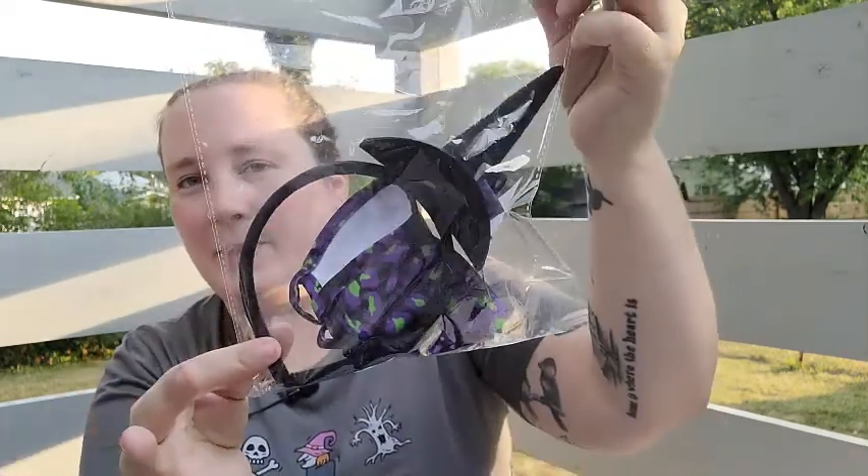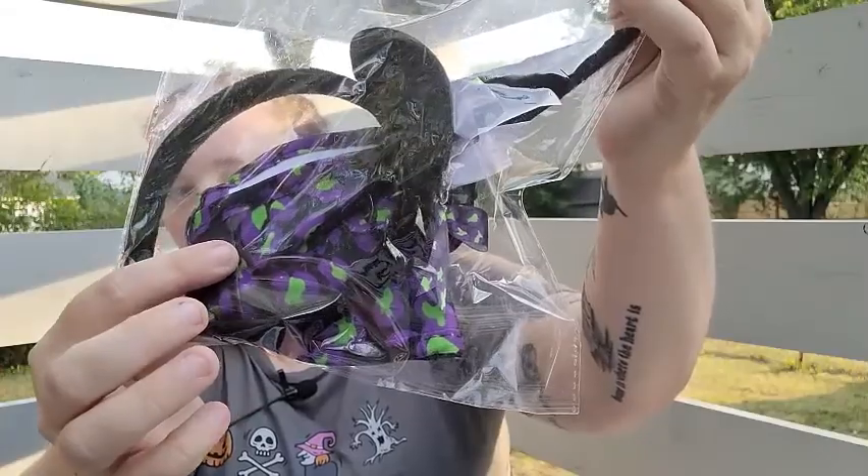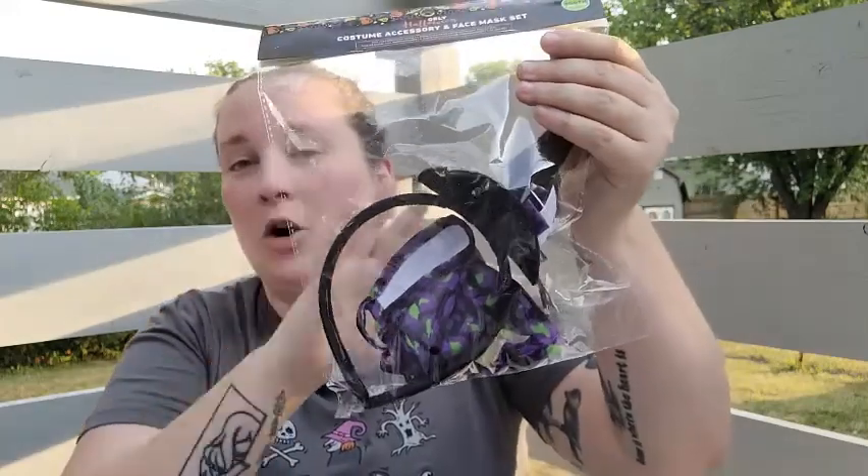They're also coming out with costume accessory and face mask sets. This one is a witch's hat headband with a face mask that's purple, black, and green. They also had different ones like a nurse's. They all come with a headband and a mask, which is really cute — especially if you want to do a low-key dress-up for work, and since it comes with a mask, that's a great idea.